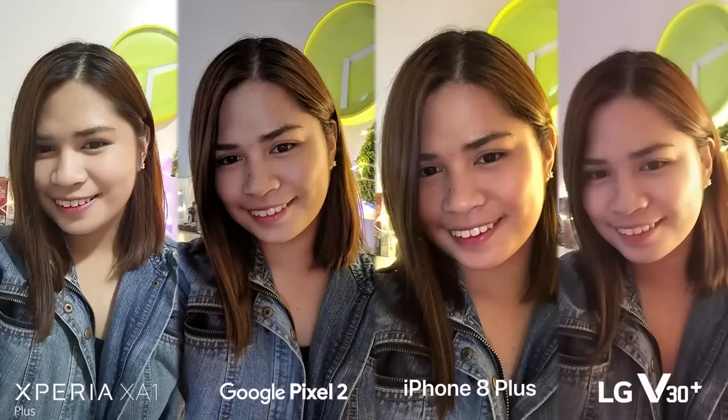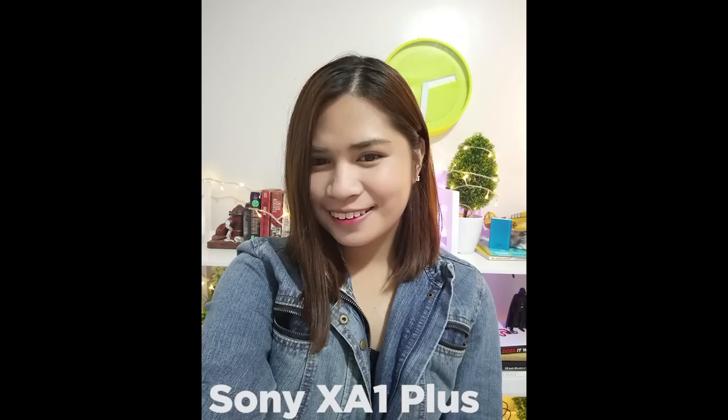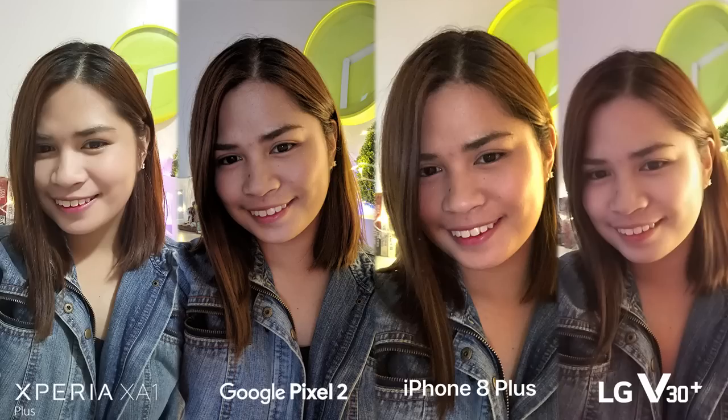Low-lit front camera shots on the Sony have the brightest overall quality, even making the shot look like it wasn't taken in dim lighting. Once again, the Pixel 2 and iPhone 8 Plus are almost at par with detail clarity, varying on color and lighting results. Lastly, the LG lost most details on the selfie compared to the first three shots.